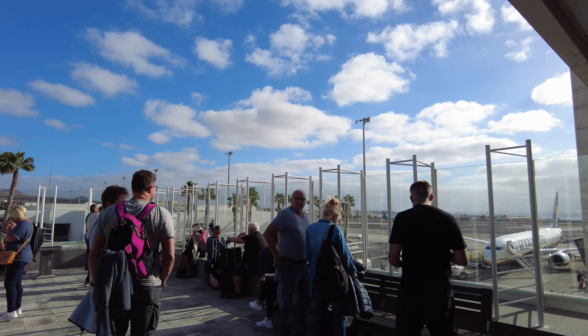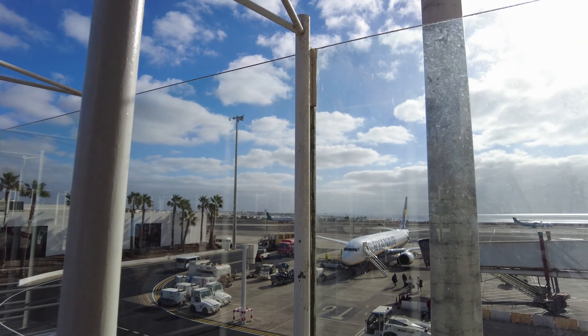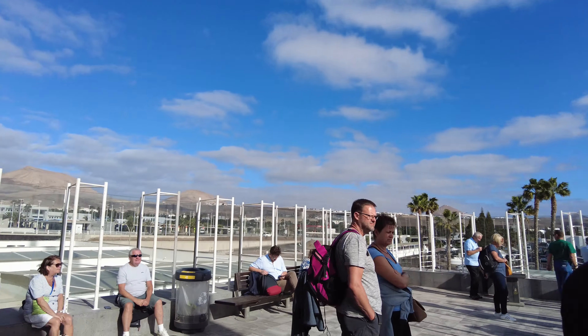So if you need to have a cigarette, you can come out here and watch the planes. You get a good view and you can have a good smoke as well. Fabulous — shame I don't smoke.